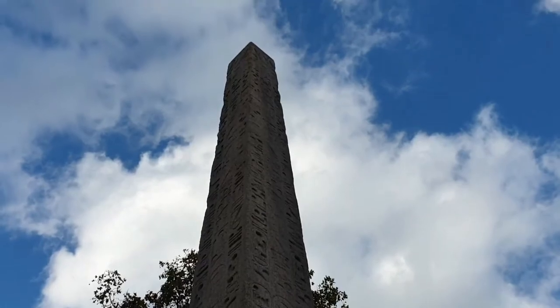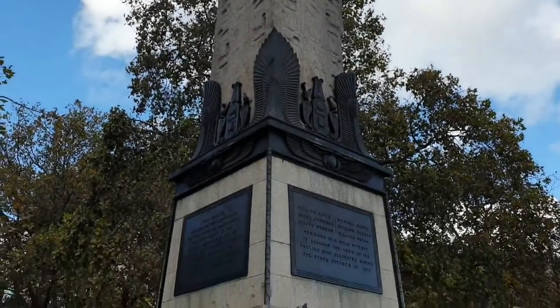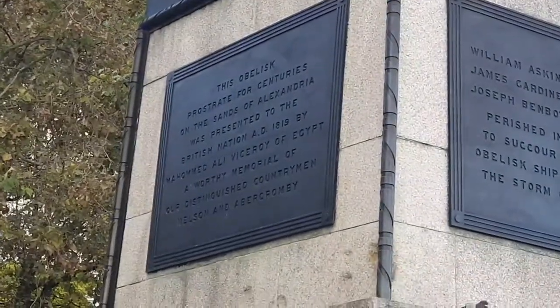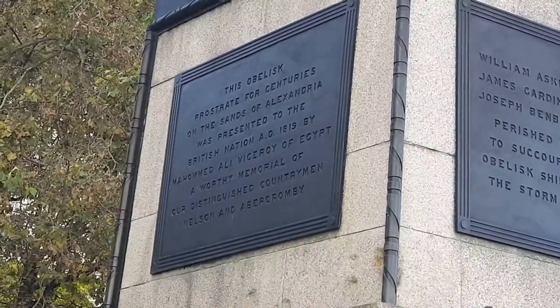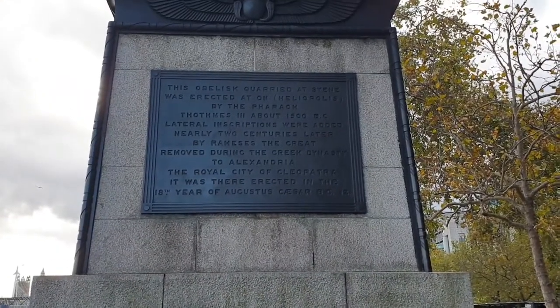These 3,000-year-old original inscriptions survive today, because at some time later the temple was toppled, and the granite obelisk had the fortuitous effect of burying itself into sand and was later found. So the hieroglyphics weren't ruined by weathering.